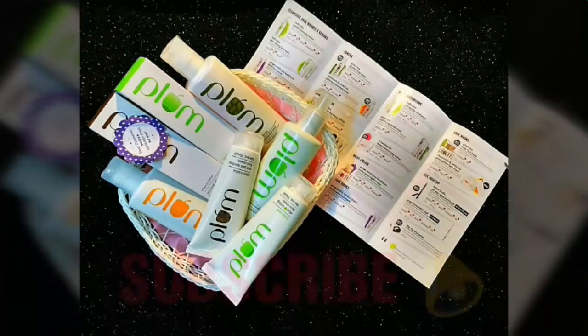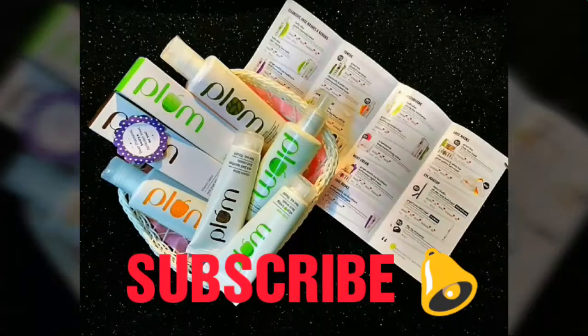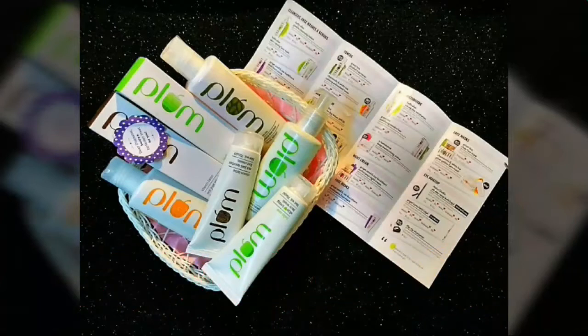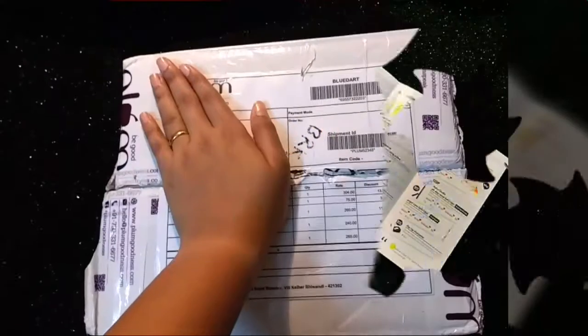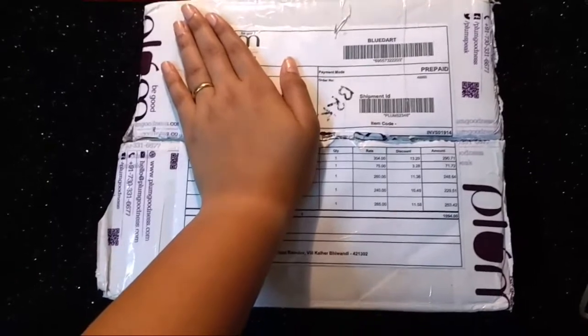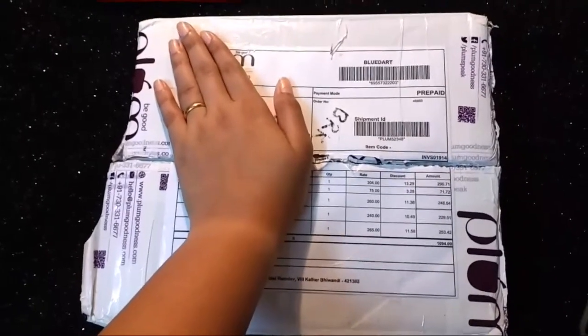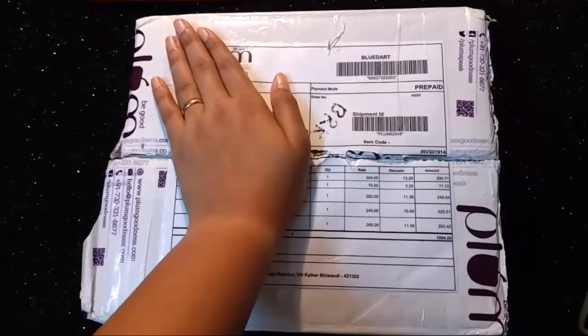Hi guys, welcome back to my channel Cloudy Secret. Please subscribe and hit the notification bell to get notified whenever I'm uploading a new video. Also follow me on Instagram. So today I'm going to unbox the Plum Goodness box.